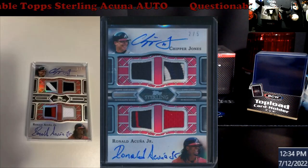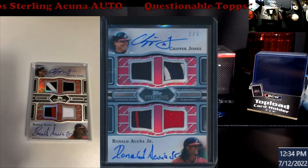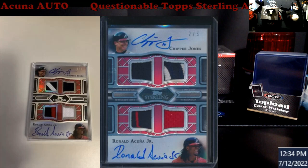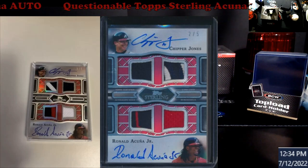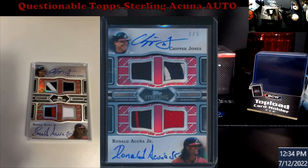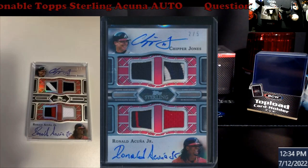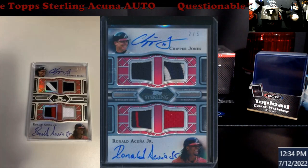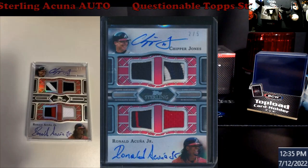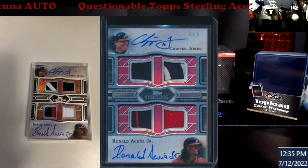What's going on everybody, happy Tuesday! I already got the first two pictures up on the screen. The one on the far left was emailed to me, and before I even get into this video, I just want to say I'm not trying to degrade Fanatics, Topps, or anything like that. This is kind of questionable because I've never seen an Acuña auto like this before. I've searched and looked — maybe it really is his, I have no idea. I'm not an autograph authenticator, but when I see something that looks different, it makes me wonder.